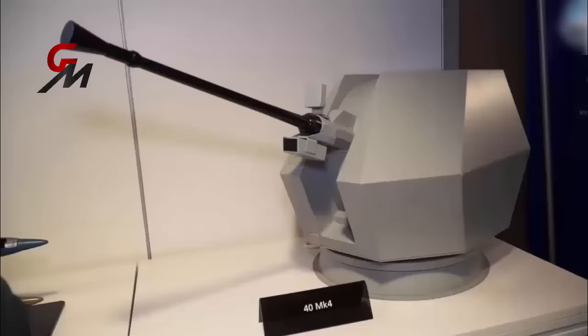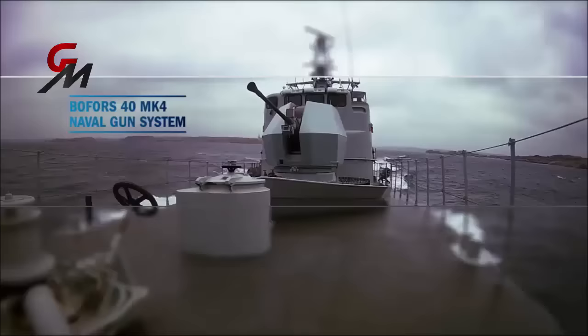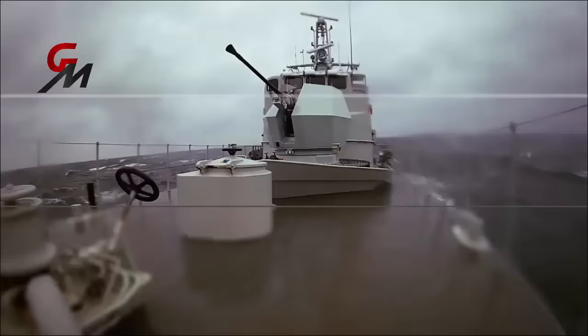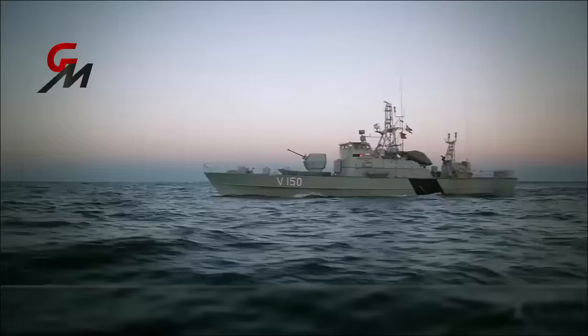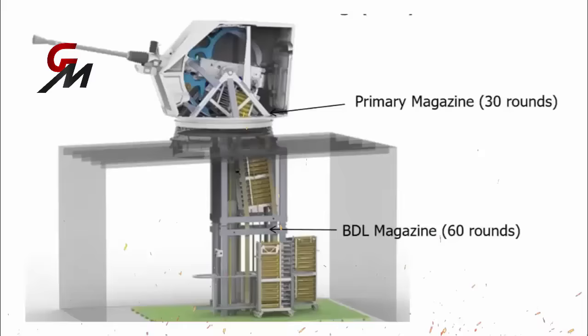The Type-31 frigate will not be fitted with a 20mm Phalanx close-in weapon system, but instead will mount two Bofors 40mm Mark IV guns. These lightweight 2.3-ton weapons can deliver 5 rounds per second out to about 12.5km, designed to respond rapidly at a wide range of elevations. According to manufacturer BAE Systems, the 40mm Bofors can utilize the 3P all-target ammunition like the 57mm Bofors, programmed for optimized effect against targets, including airburst patterns for new threats that were previously impossible to engage.